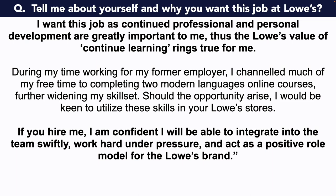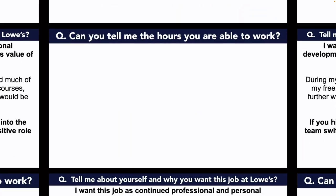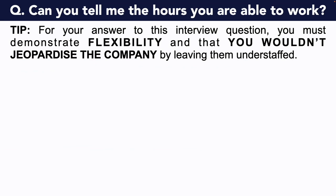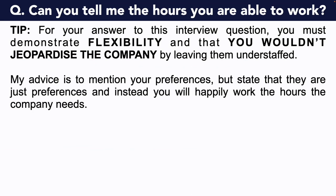Wow, what a powerful way to answer that opening interview question — tell me about yourself, or sometimes it's worded as introduce yourself. Let's now take a look at the next Lowe's interview question, which is: can you tell me the hours you are able to work? For your answer to this question, you must demonstrate flexibility and that you wouldn't jeopardize the company by leaving them understaffed. My advice is to mention your preferences, but state that they are just preferences, and instead you will happily work the hours the company needs.